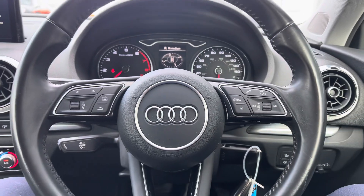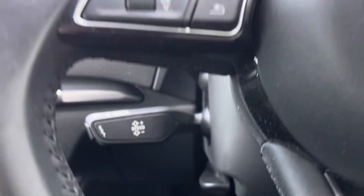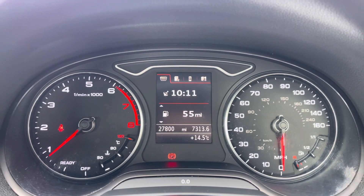The driver is the lucky one that gets to use the multifunctional leather-wrapped steering wheel, which does come with all of your voice commands and also multimedia functions. This car is also fitted with cruise control with a speed limiter, which is always handy.